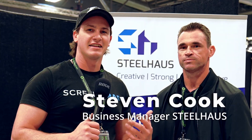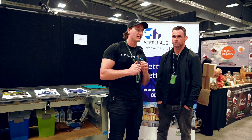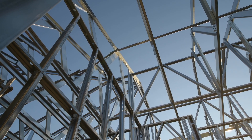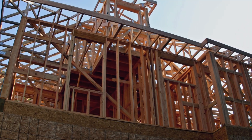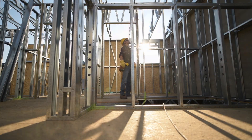Here we are with Stephen from Steel House. Tell us what exactly do you guys do and how is it an advantage to people that want to build a tiny home? So we do the steel framing that is used in 80% of the tiny houses here today at the Tiny House Expo. The reason people like steel framing is it's a third the weight of timber, so it keeps them under the transport regulations. It's also more accurate and more stable than building with timber frame for this type of construction.